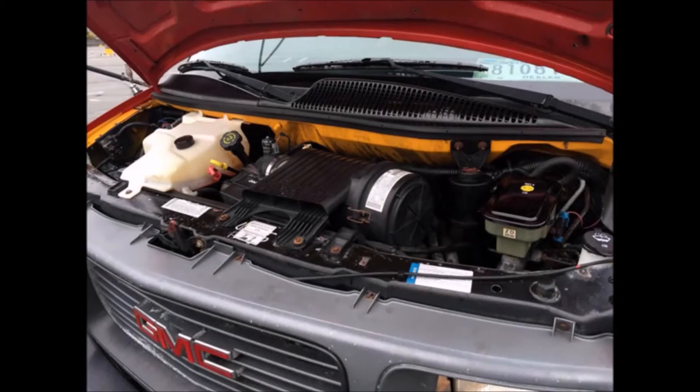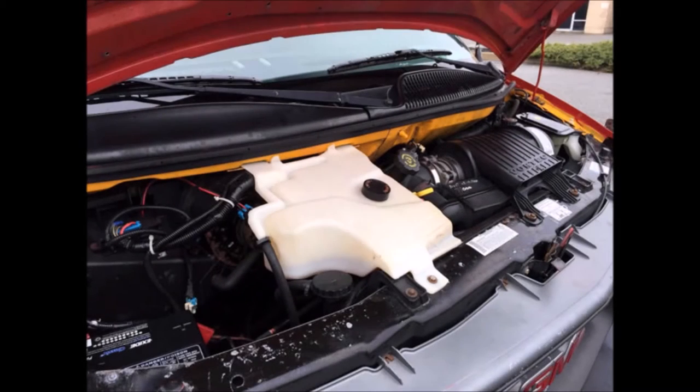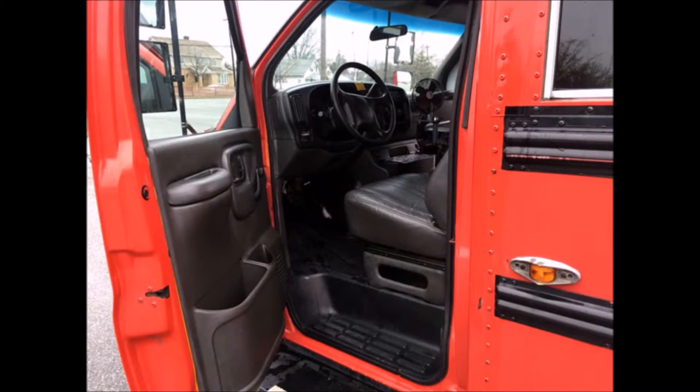It has a 5.7 liter V8 gas engine and 4-speed automatic transmission with overdrive. All other mechanical functions are in excellent working condition and all fluids have been checked and changed as needed. Anti-lock brakes plus dual safety mirrors.